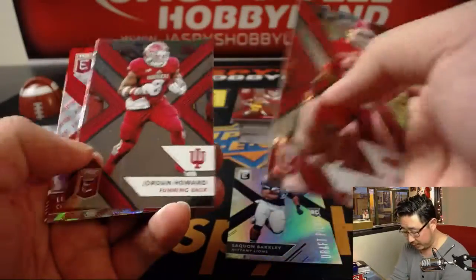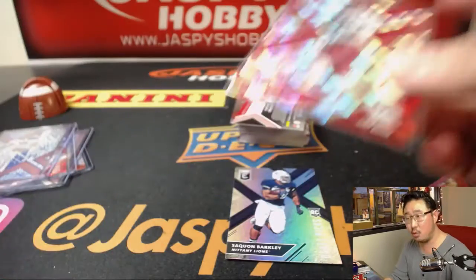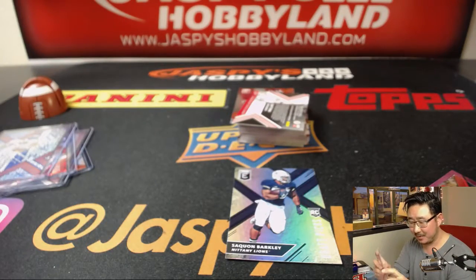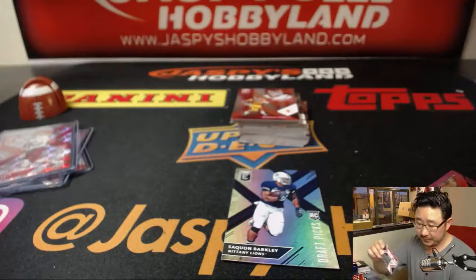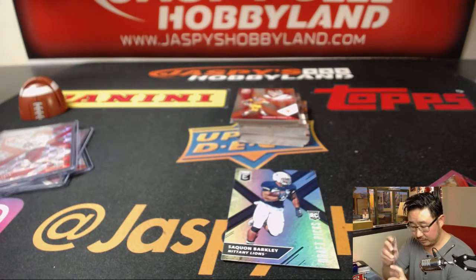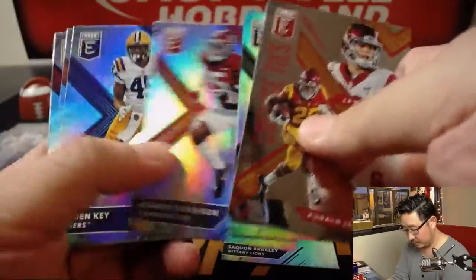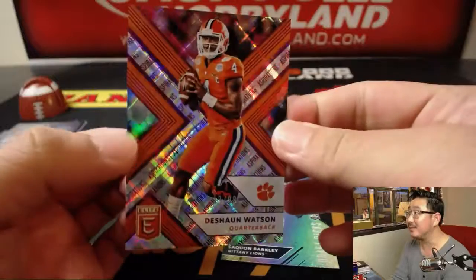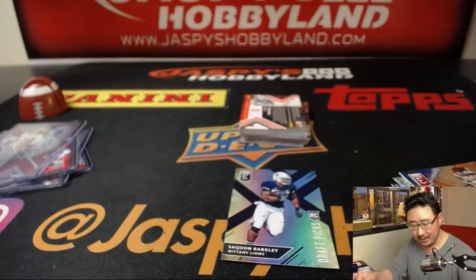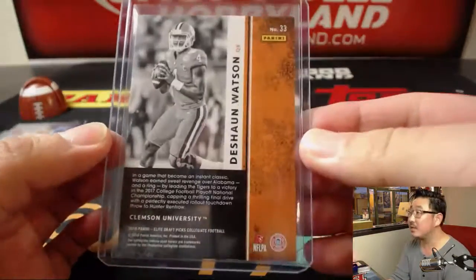There's a nice Barkley here and another Luke Falk — 15 out of 49, Luke Falk. Harrison Phillips, draft picks autograph. And we've got Deshaun Watson — nice — 1999, that's Prince, Sean Watson in his Clemson gear.